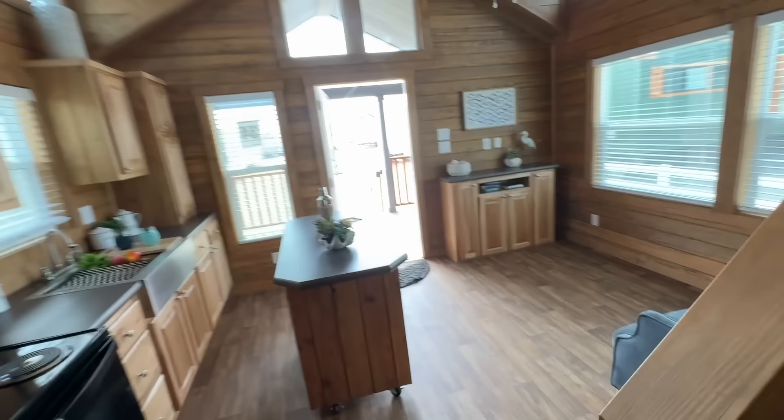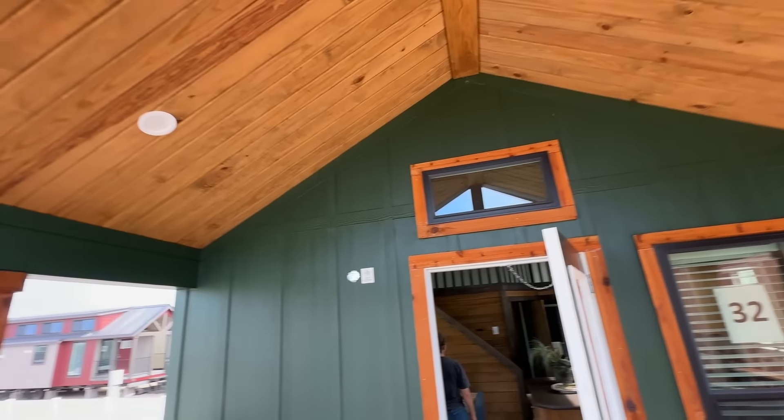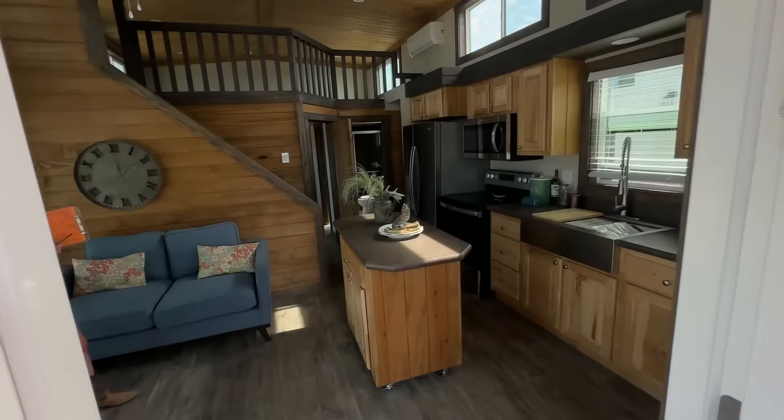Number 32 is $96,000 and 399 square feet. There's your porch and railings. It's similar to the last one but has more of an oak feel — the other had more of a walnut look. Basically the same layout; doesn't have storage under the stairs but does have the loft up there.